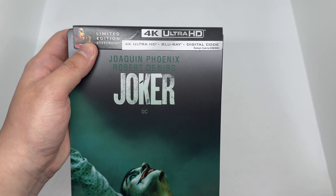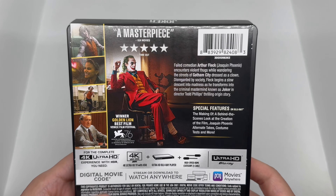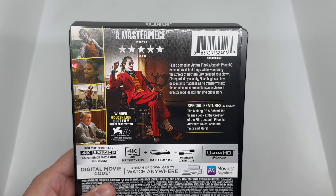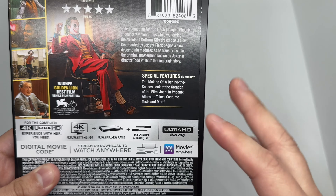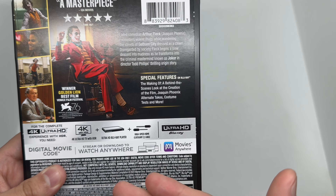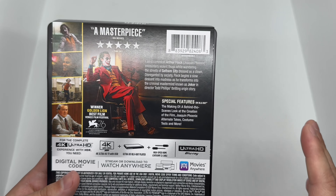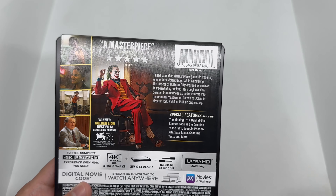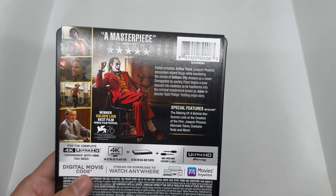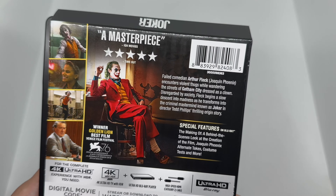We do have the 4K disc, Blu-ray, and digital copy that comes in this copy. Here's the back — some scenes and characters right there, what it says about the movie, and special features, which is always nice. It seems like the special features are only on the Blu-ray, not on the 4K disc, but that's usually how it is nowadays. Great movie — they did such a good job. I can't wait for part two. It is rated R, of course, and it had to be — it was really good.